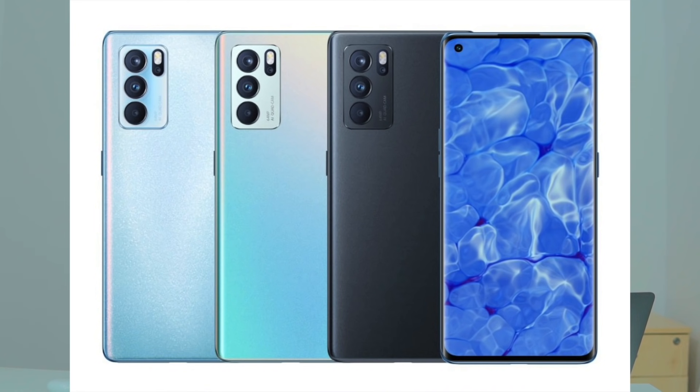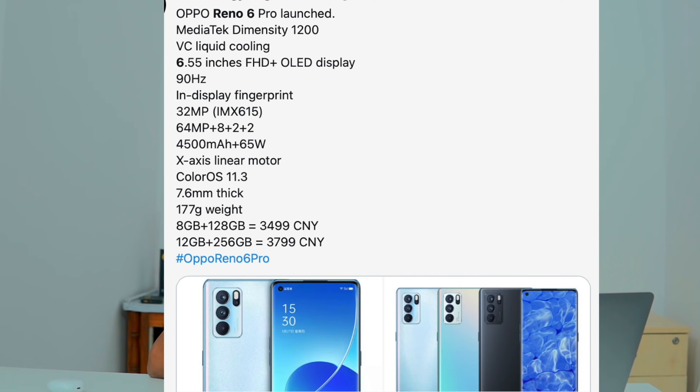The Reno 6 Pro and Pro Plus feature a 32MP front camera, 6.5 inch Full HD Plus Super AMOLED display, 90Hz refresh rate, up to 12GB RAM and 256GB storage.